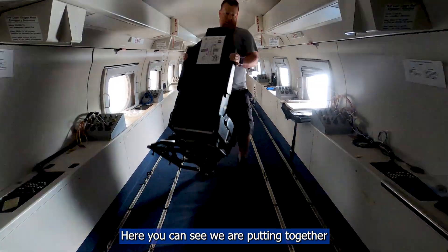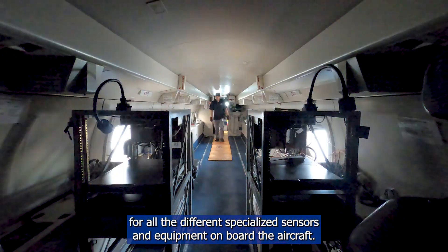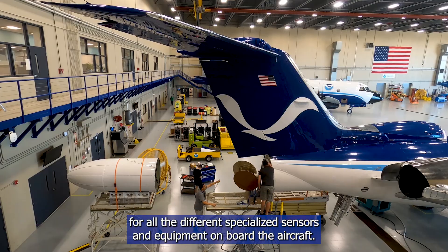Here you can see we are putting together the interior of the plane, installing the racks and computers for all the different specialized sensors and equipment on board the aircraft.